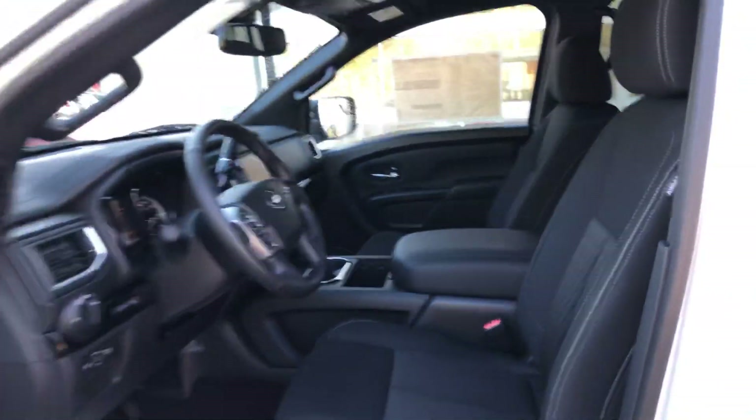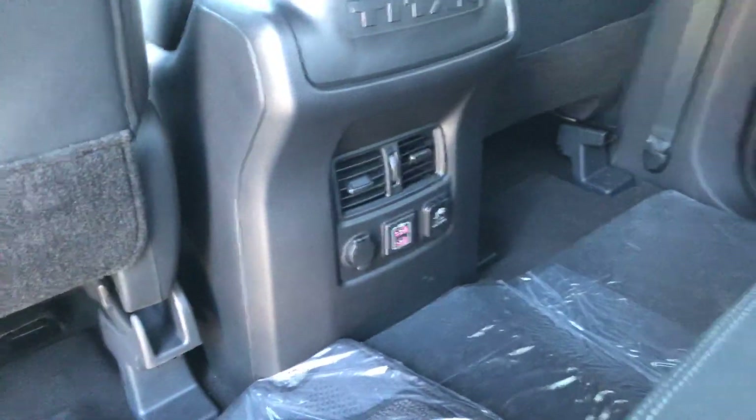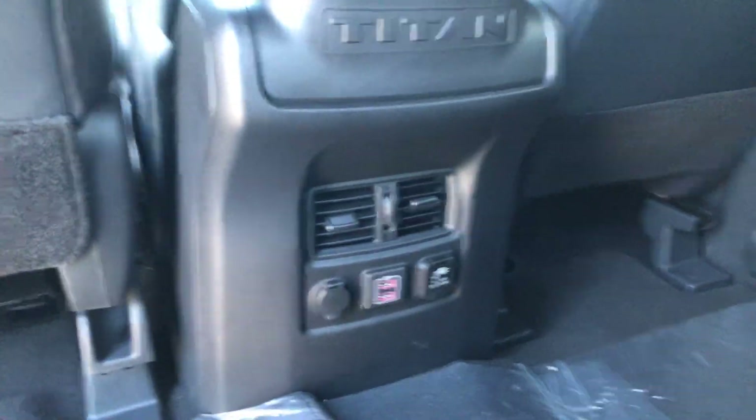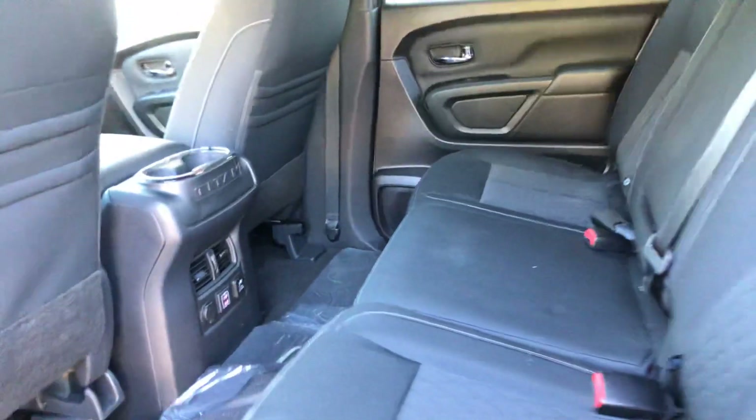All blacked out on the inside, of course, for the Midnight Edition Package. A lot of room back here — you have two USB ports, a charger outlet, and a 12-volt outlet back here as well.